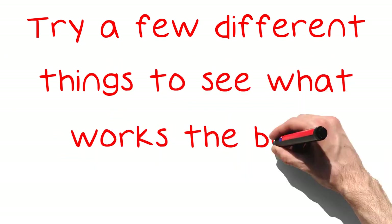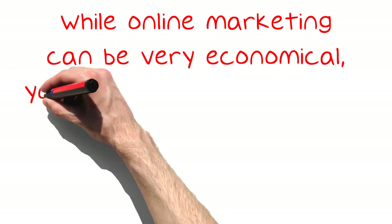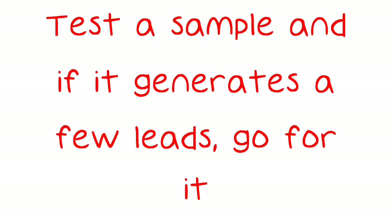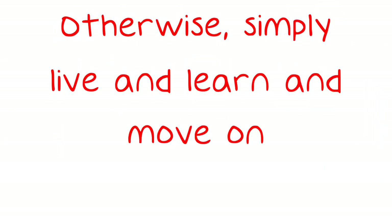Try a few different things to see what works the best. Test a small market sample if you are trying to generate leads in a new way or area of consumer spending. While online marketing can be very economical, you don't want to waste a lot of resources on something that's going to go bust. Test a sample and if it generates a few leads, go for it. Otherwise, simply live and learn and move on.